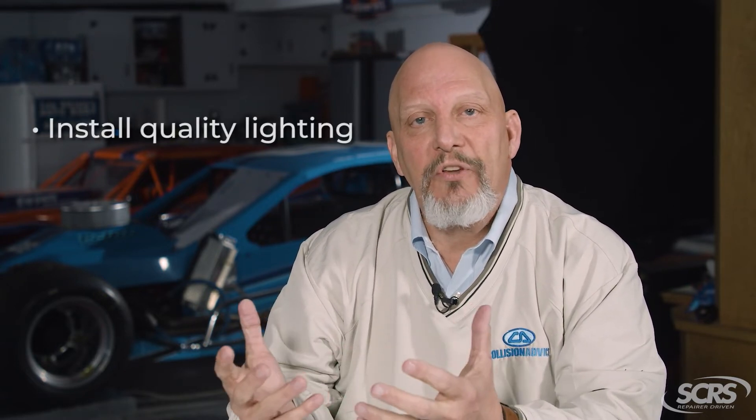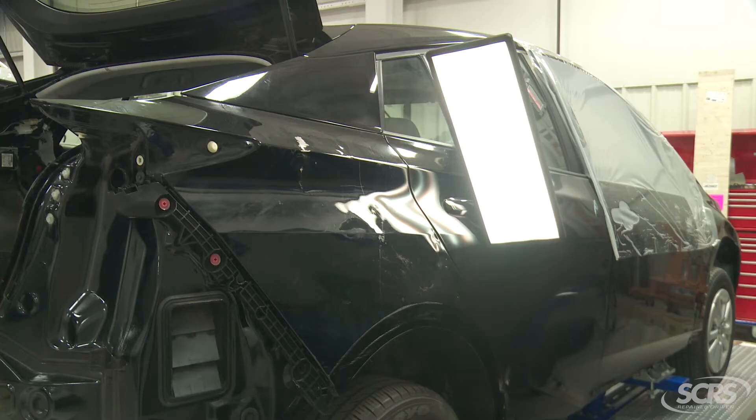If we're going to be doing a virtual re-inspection with someone — and again we're not here to discuss the merits of that — lighting is critical. I have found that a PDR-type light is really, really good.